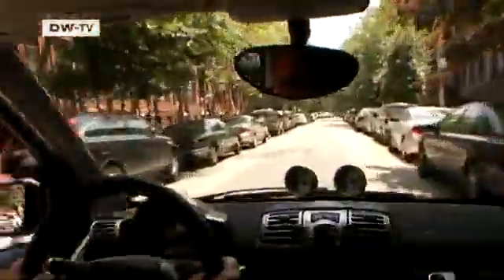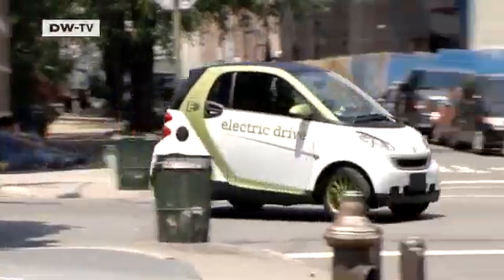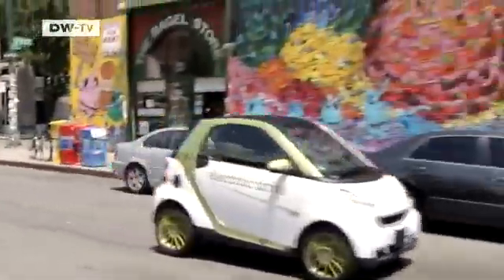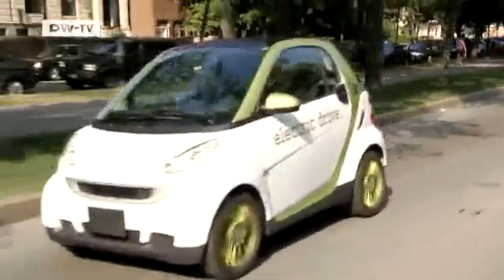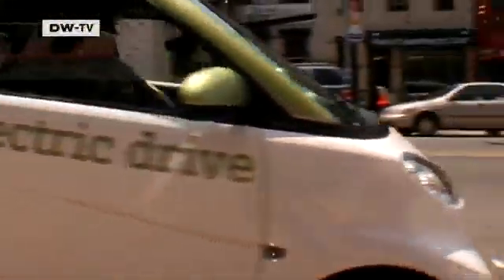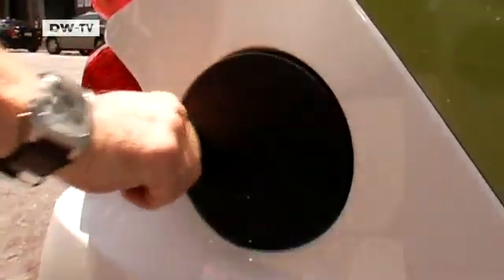This generation of production Smart EDs already meets most needs for everyday use, but work still needs to be done on infrastructure. The look of city streets could soon be changing, and rechargers like this could soon be standing between parking meters.